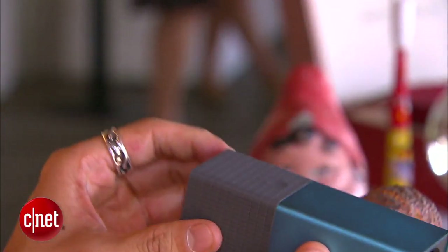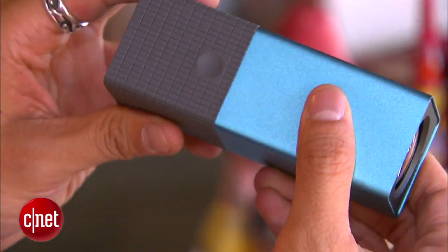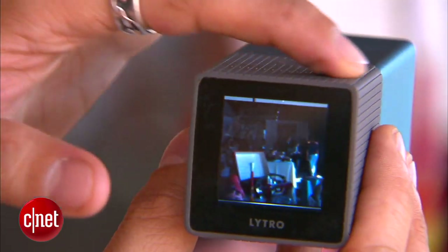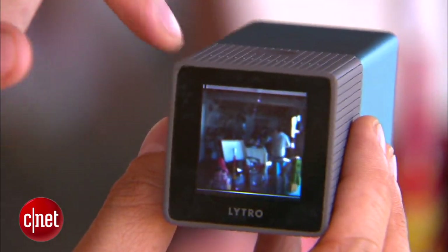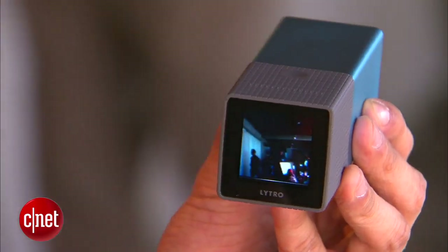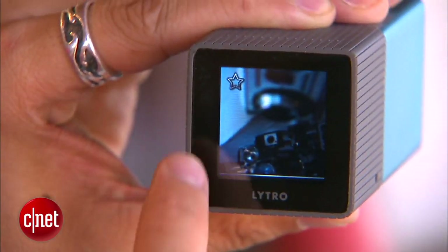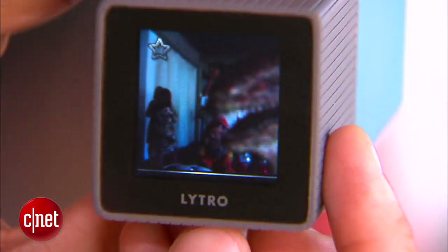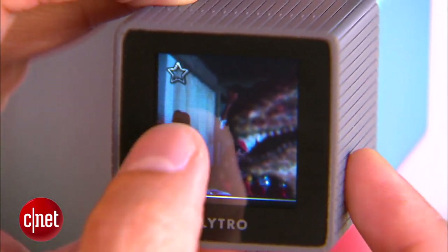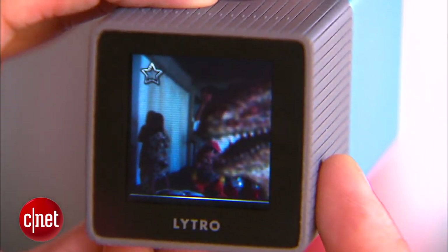Looking at the form factor, there are not many buttons at all — just a standard power button and an instant shutter button. On top, you slide back and forth for zoom. What also makes this product unique is the glass touch screen on the back, which lets you interact with pictures just like you do on your computer. You can swipe left or right to see previous pictures. And in-camera software enables you to pick a focal point and focus it right on the camera. Again, you don't need to focus when you take your pictures.